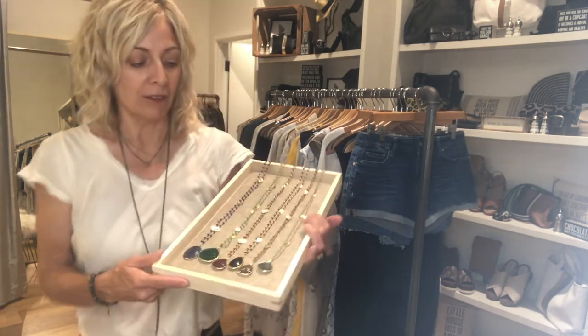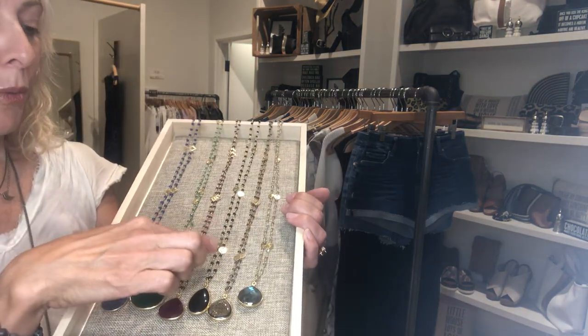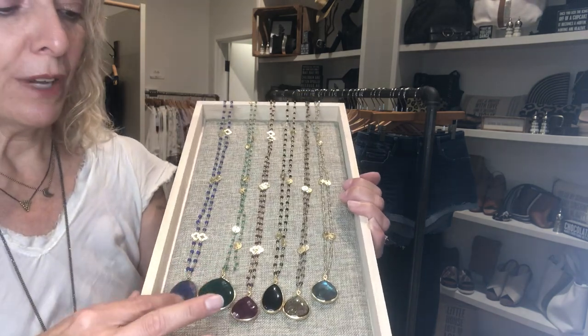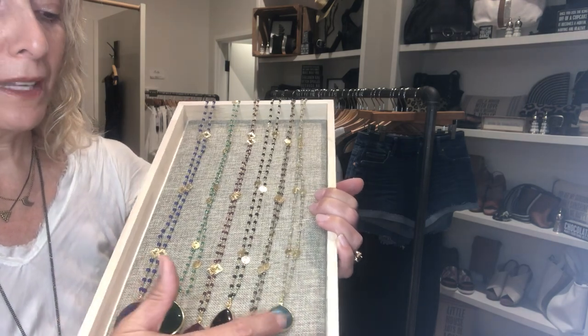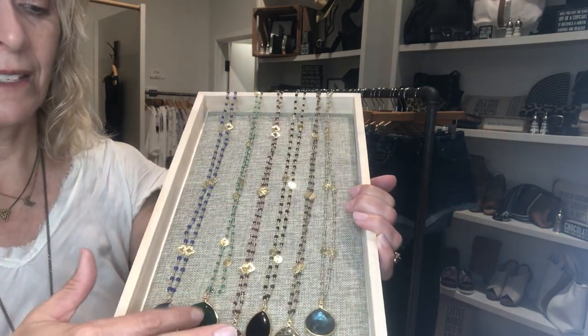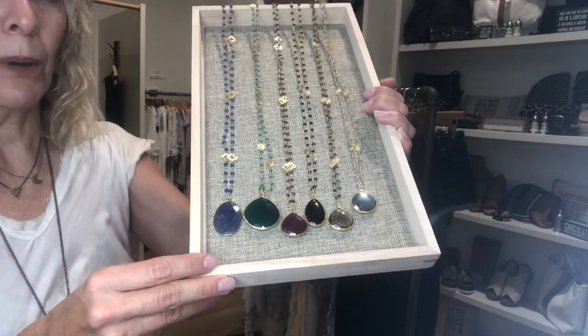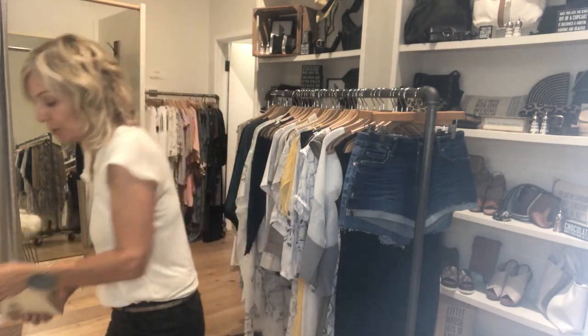We have a lot of new Gemini. These are semi-precious wire wraps, so they're difficult to break, and lots of cool stones. We've got lapis, we've got a type of ruby, smoky topaz, labradorite, onyx, and chalcedony, and different stones. There are actually quite a few more, so I just wanted to show you those.